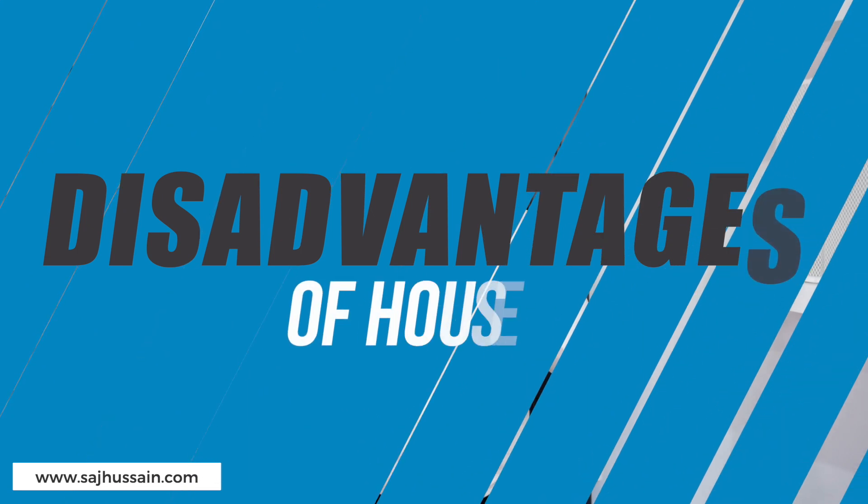Let's now look at the disadvantages of buying houses as investment property. One of the biggest is you generally need more money to buy a house than an apartment — more money tied up. Also, with the building being bigger, there's more to look after, meaning potentially higher maintenance costs — simply because of the size, and also because you're looking after the externals as well, not just the internals.